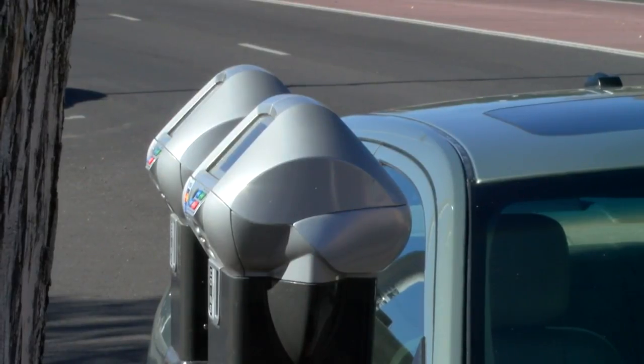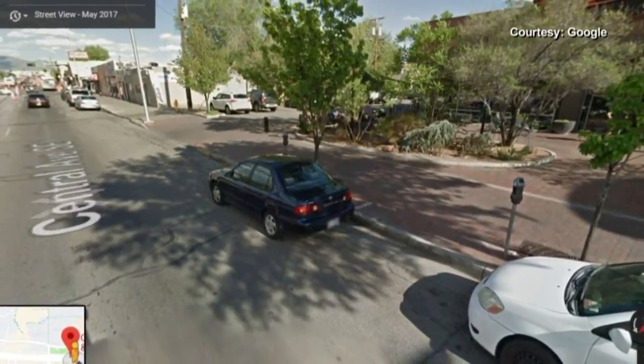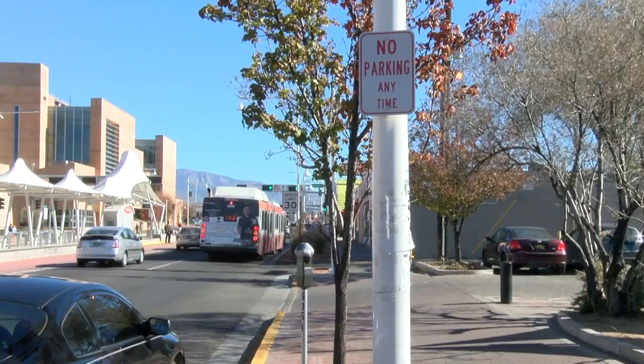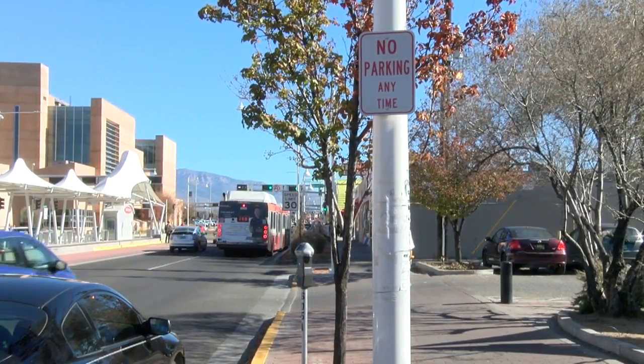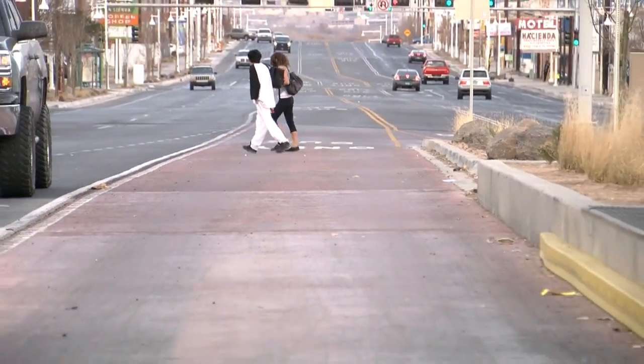It's unclear to longtime employees which came first — the meters or the sign. 'I'd probably say the parking sign, because the meters, they just redid all of them recently.' A Google Street View shot from May 2017 shows the meters but no parking sign in sight. According to the city's Municipal Development Department, the sign was installed at the same time as the streetlights during ART construction.